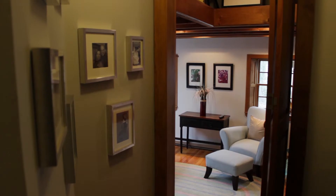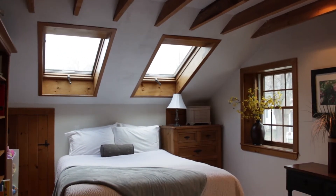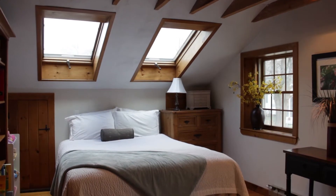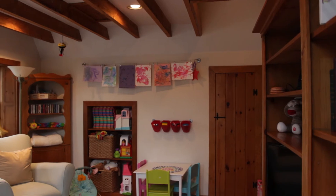On the second floor, there are three more bedrooms, all nicely decorated with more hardwood floors. There's a unique step-down into another bedroom over the garage, which has a vaulted ceiling with beams and skylights.